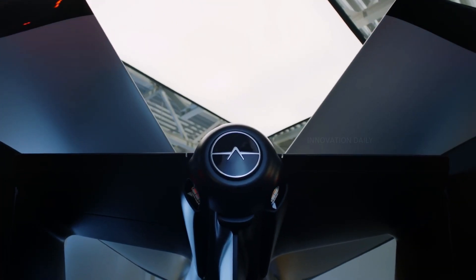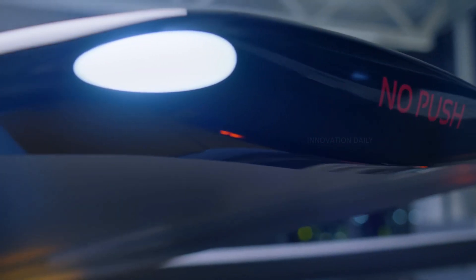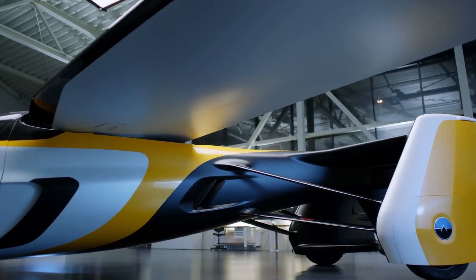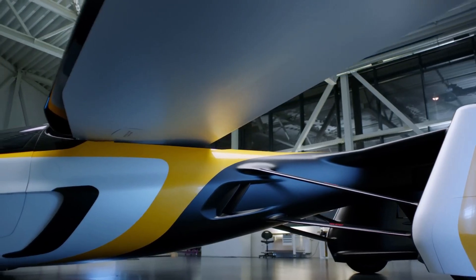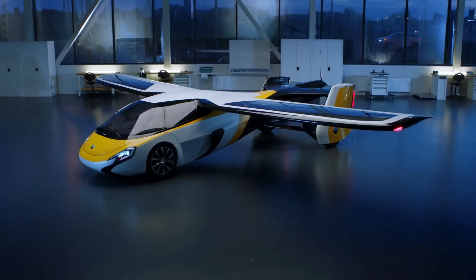It's not just about getting from point A to point B — it's about experiencing the journey in a whole new way. Imagine skipping the traffic jams and taking to the skies for a smooth, scenic ride home. With the AeroMobil 4.0, the future of transportation is here and it's more exciting than ever. Buckle up and get ready to fly.